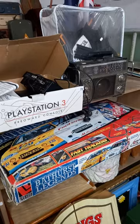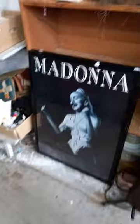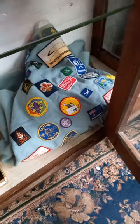Some toys, slot car, Playstations, Dyson vacuum cleaner, some Madonna prints, some cool sort of Balinese and other eastern masks. Old Scout poncho with heaps of sewn on badges and scarves and stuff.